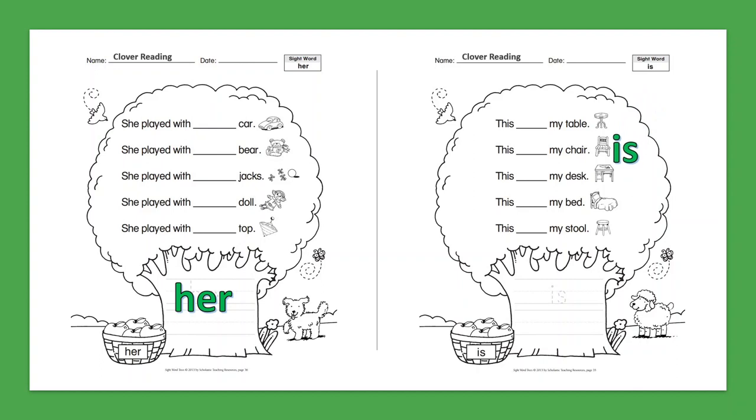Sight Word: Is. This is my table. This is my chair. This is my desk. This is my bed. This is my stool.